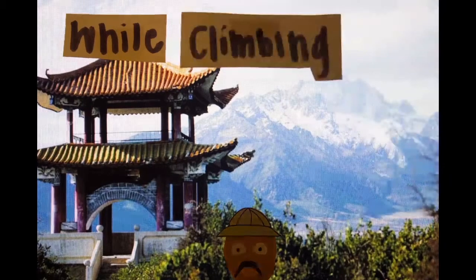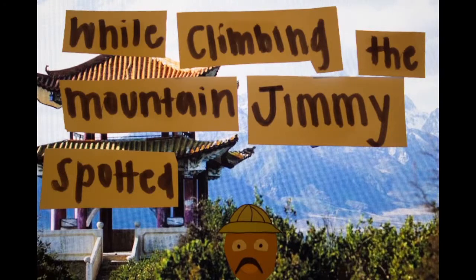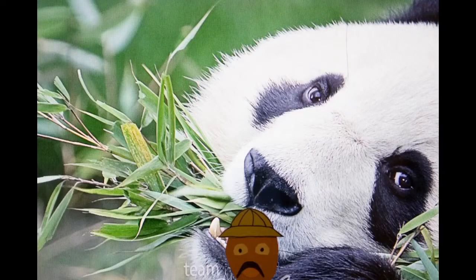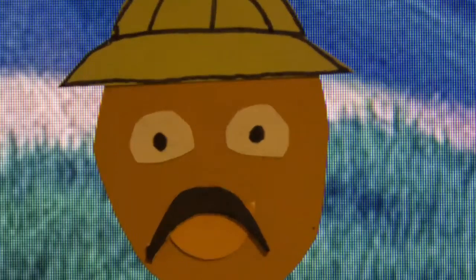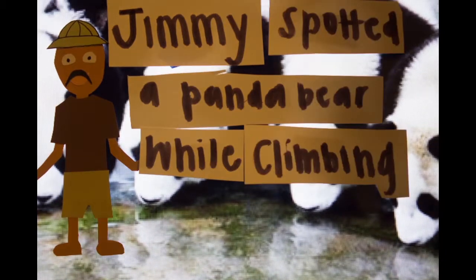While climbing the mountain, Jimmy spotted a panda bear. Did Jimmy assist the panda bear in climbing the mountain, or did Jimmy see the panda while he was climbing the mountain? Jimmy probably meant: Jimmy spotted a panda bear while climbing the mountain.